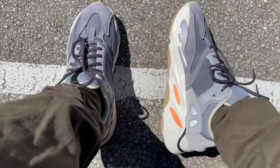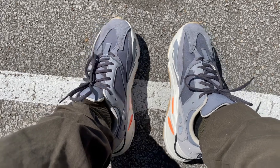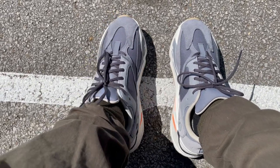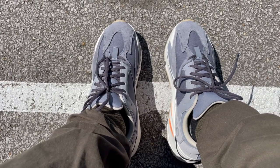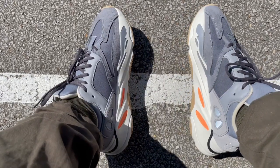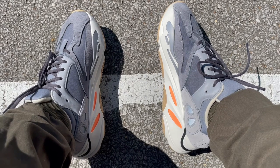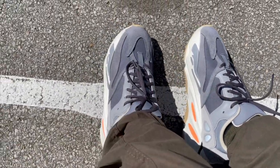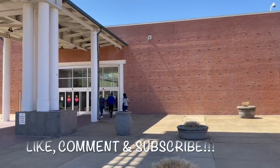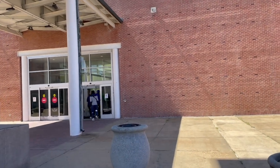Before I go into the mall, let me show y'all what I'm rocking on feet today. These are my 700s — I copped these a long time ago when they first came out. I remember trying to sell these for $300 and nobody wanted to buy. Now they're up in price. I basically got these because I couldn't get the Wave Runner, so these are like my consolation prize. But I like them — they're dope and comfortable. Let's go!